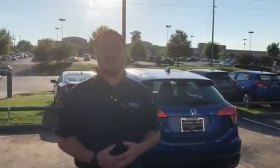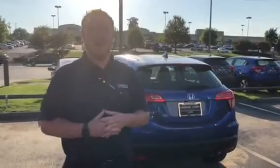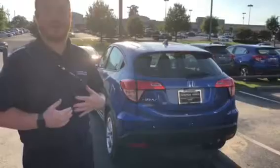Good afternoon, Ms. Linda. I just want to take the time to introduce myself. My name is Clay Welch here at Tamron Honda, but I also wanted to thank you for inquiring about the 2018 Honda HR-V.